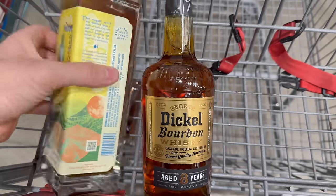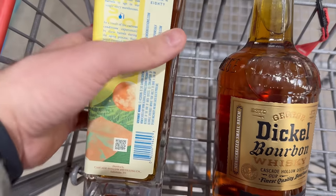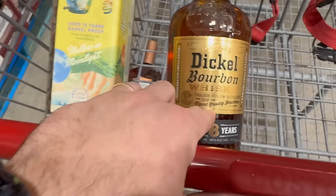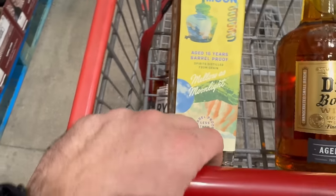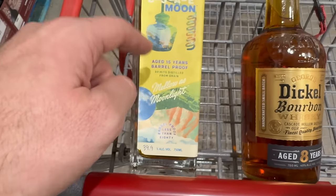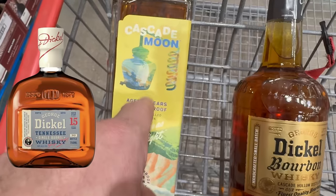I have two bottles here: the Cascade Moon Mellow and Moonlight, and the George Dickel Bourbon. The Dickel says Cascade Hollow Distillery, and if you look at the bottom of the Cascade Moon it says 'distilled by Cascade Hollow Distilling Company' — it doesn't say Dickel anywhere on the bottle. I think what Dickel did was blend this into other products, and since it isn't 40% ABV they couldn't use it and sold it maybe to a third party. The Cascade Moon brand sounds a bit like Dickel, but you can't charge $100 for it when a Dickel-labeled single barrel 15-year is $60.